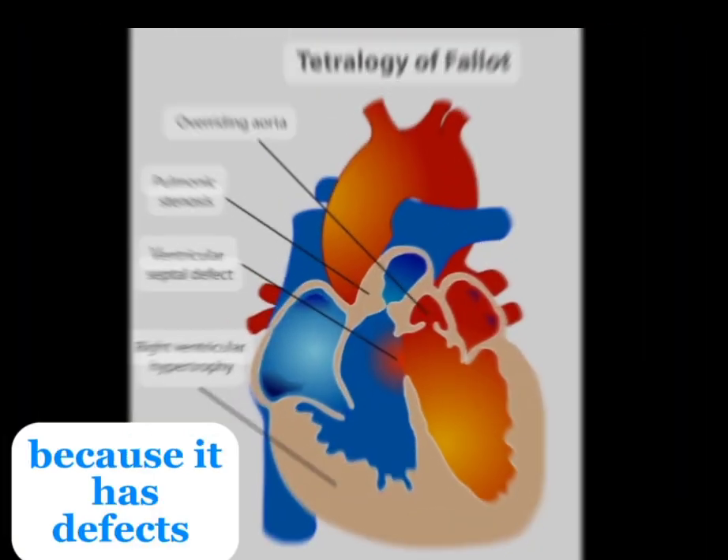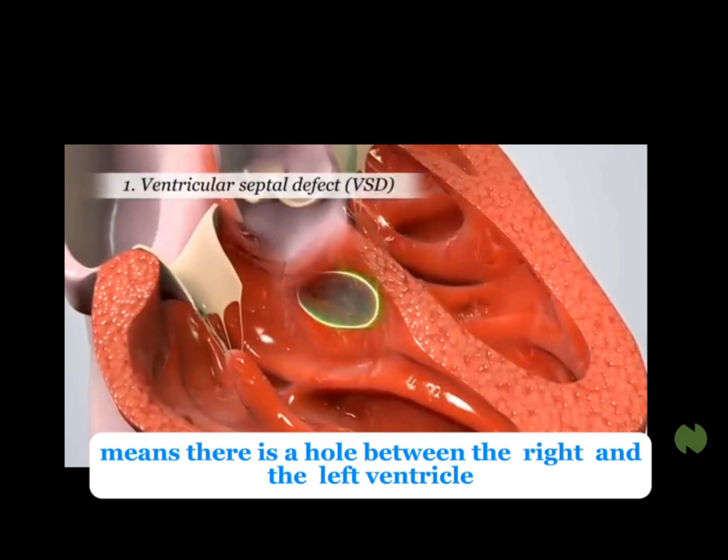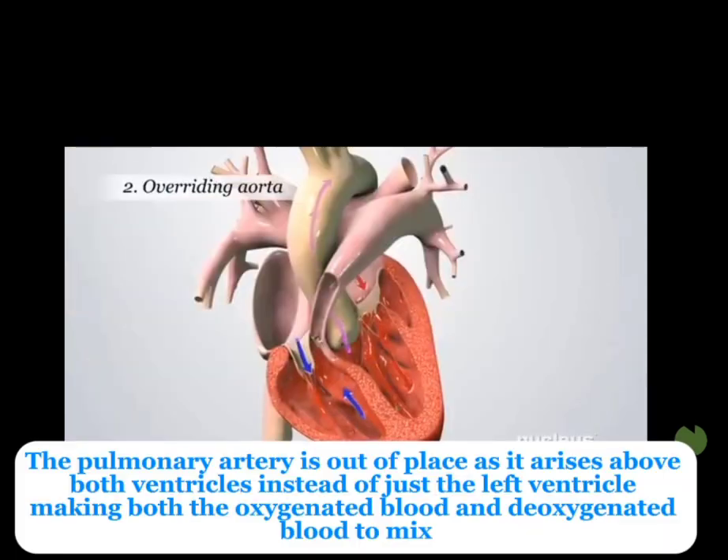Our child's heart is abnormal. Why? Because it has defects. Ventricular septal defect means there is a hole between the right and the left ventricle. Overriding of the aorta — the aorta is out of place as it arises above both ventricles instead of just the left ventricle, making both the oxygenated blood and deoxygenated blood mix together.